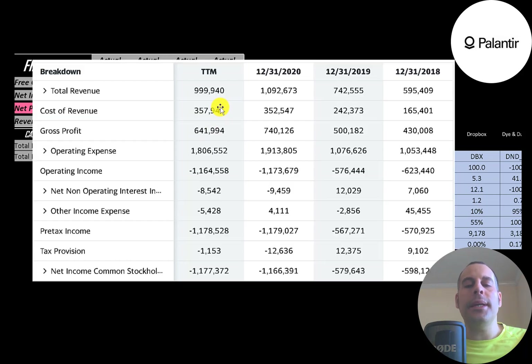This is the company's income statement. The top line is revenue, below that is cost of revenue — expenses directly related to generating revenue — and below that is gross profit. They do have growing gross profit each year, from $430 million to $740 million.